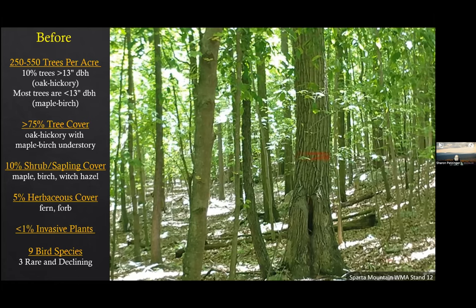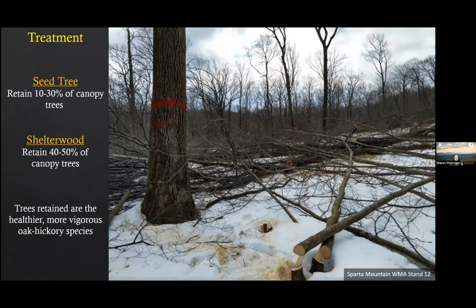There's over 75% tree cover, but much of it is maple, birch, and beech growing in the mid-story layer. The shrubs and saplings tend to be maple, birch, and witch hazel — all shade tolerant. There's usually only about 5% herbaceous cover on the ground floor. Sparta Mountain does not have a lot of invasive plants or heavy deer browse in these areas. Before any management, we find on average nine bird species, three of them rare and declining.